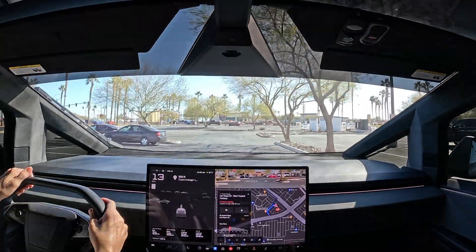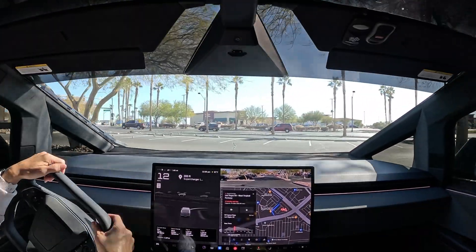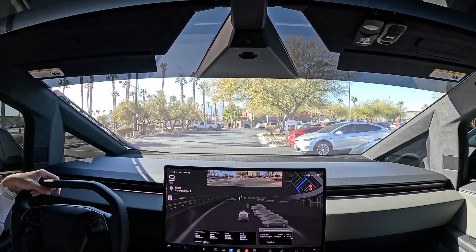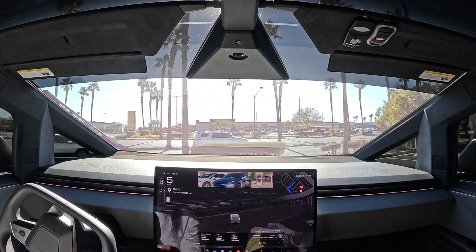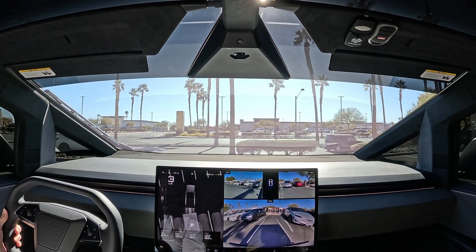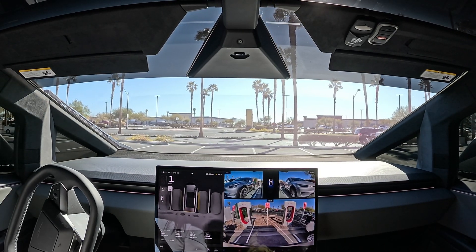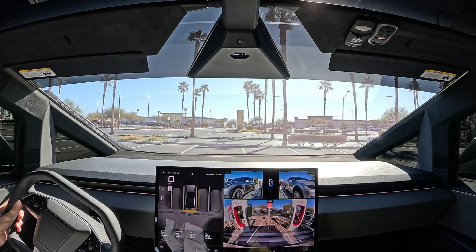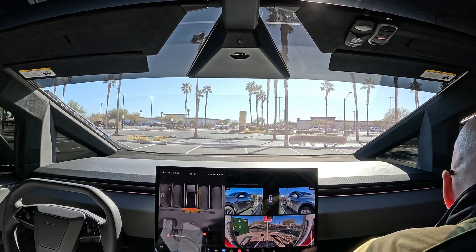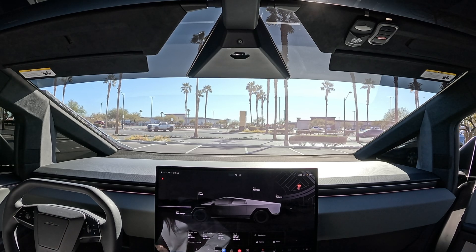There's one open — showing one available. Sometimes it takes a second to update. We've been pretty lucky every time we've come here and haven't had to wait once in the Cybertruck. Let's back it in — always want to be closer to the stall side. Back it up close, a little bit more — that's good. Full supercharger as usual here at West Tropical.